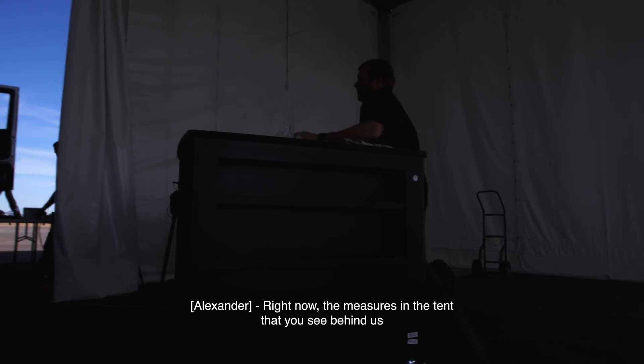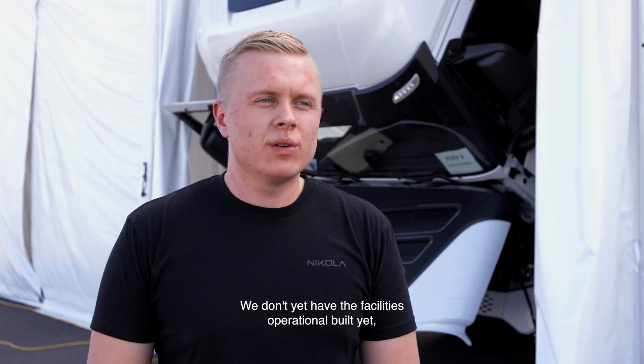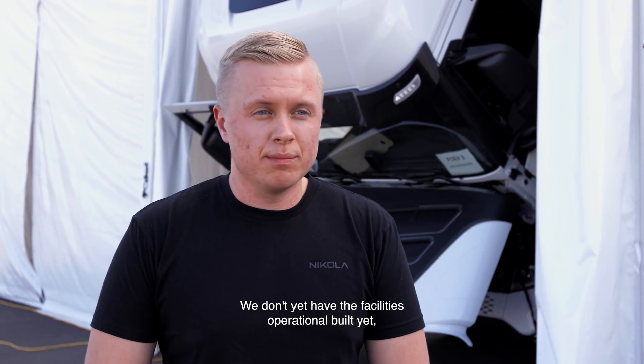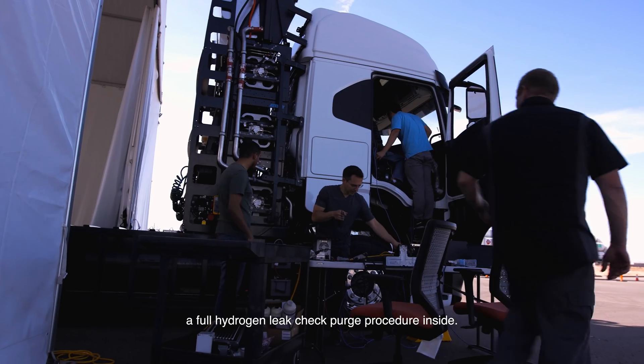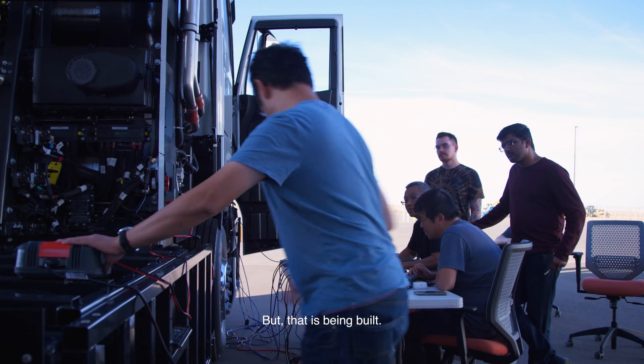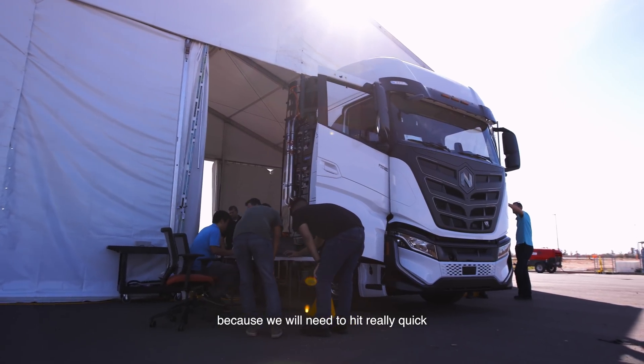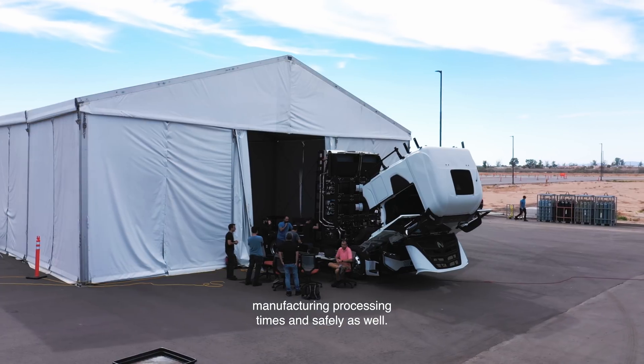Right now, the setup in the tent that you see behind us is meant for small batch prototype runs. We don't yet have the facilities operational built yet to be able to do a full hydrogen leak check purge procedure inside. But that is being built. We have a facility going up where we'll be able to conduct this procedure very quickly, because we'll need to hit really quick manufacturing processing times, and safely as well.